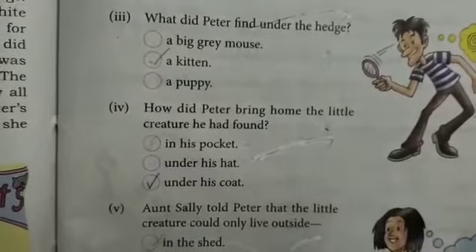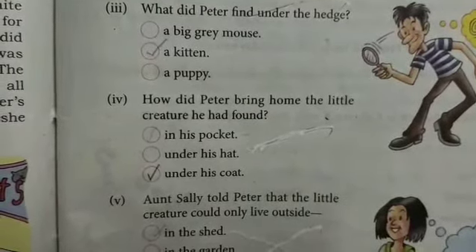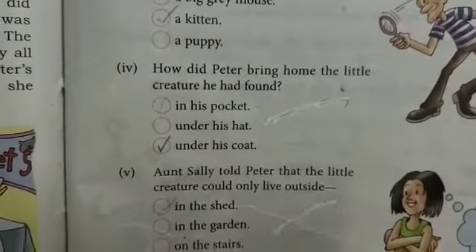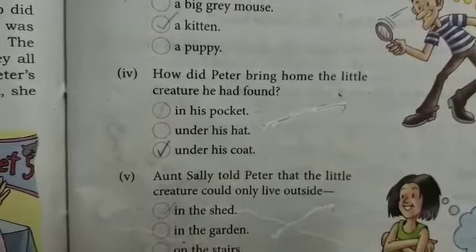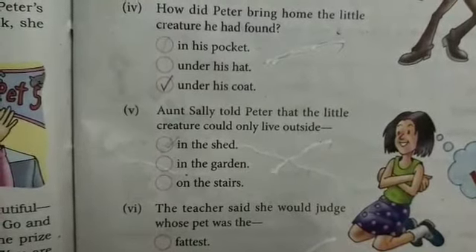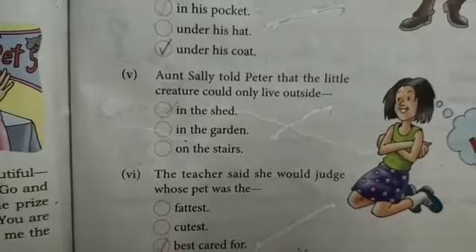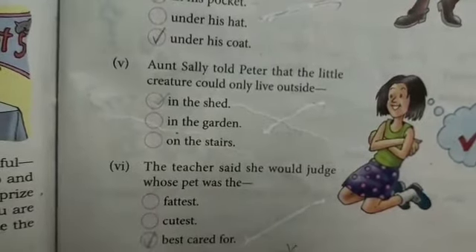Next: Aunt Sally told Peter that the little creature could only live outside, and the answer is 'in the shade.' Next: the teacher said she would judge whose pet was the best cared for. Now I will discuss the questions of this lesson.